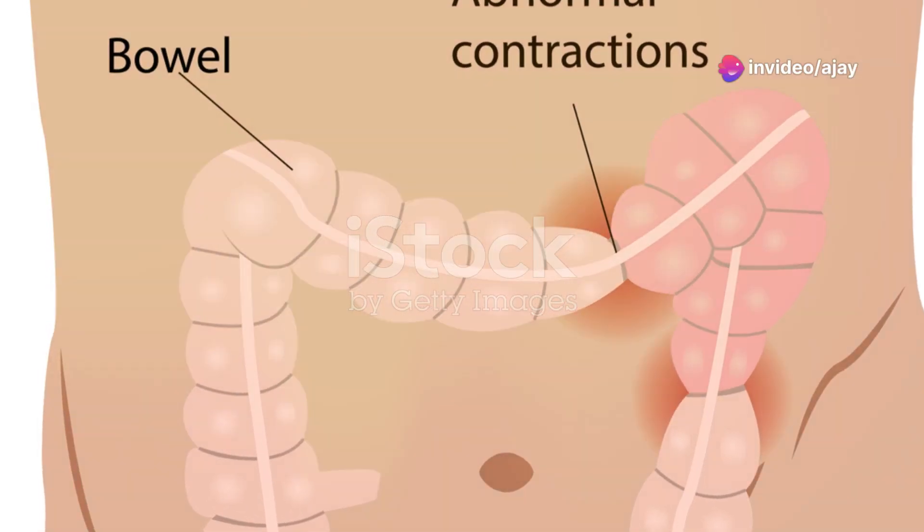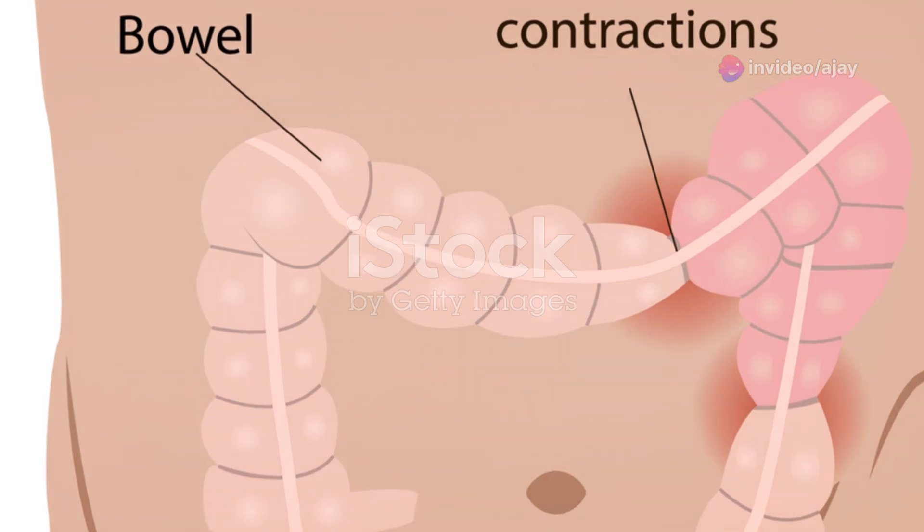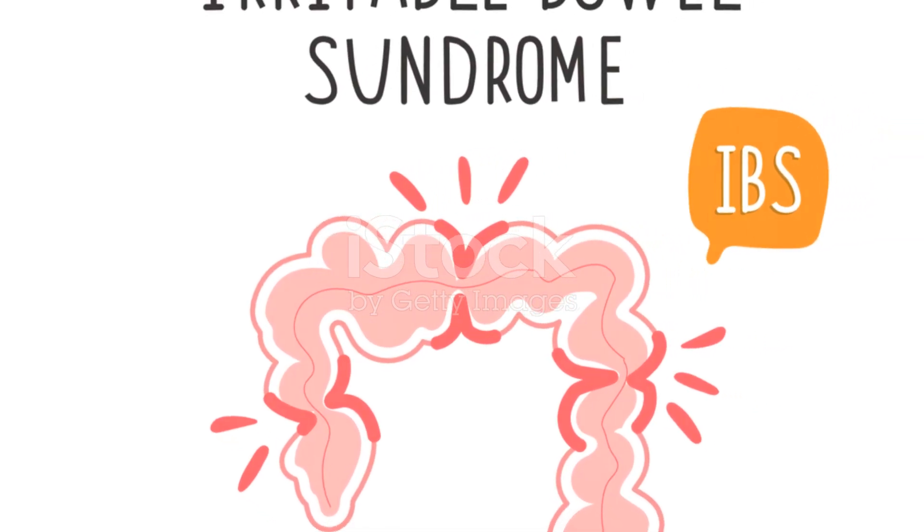First, let's discuss the key factors that can trigger irritable bowel syndrome. Stress, certain foods such as spicy or fatty foods, hormonal changes, and even infections can all play a role in exacerbating IBS symptoms.